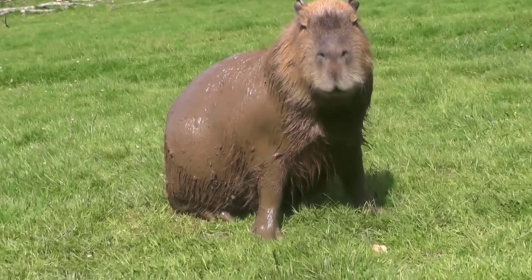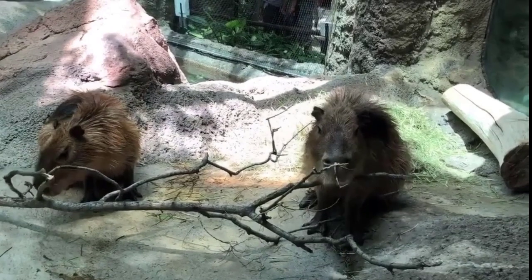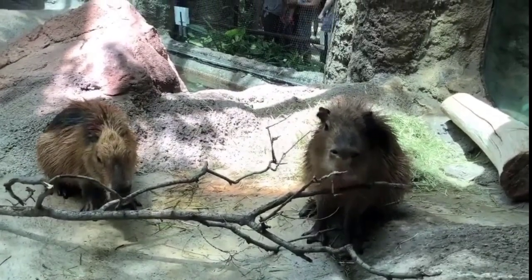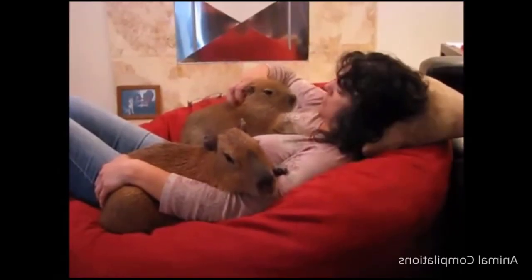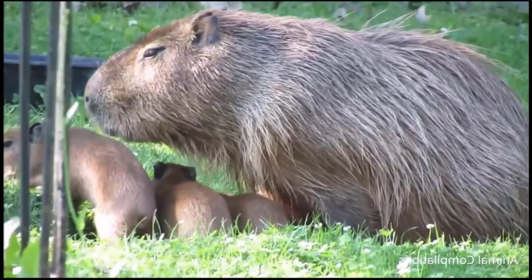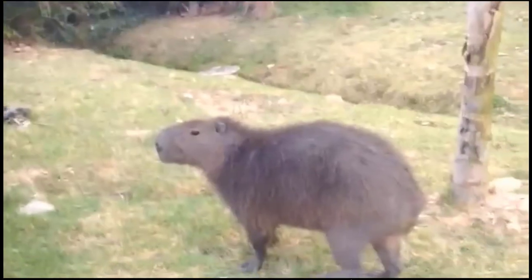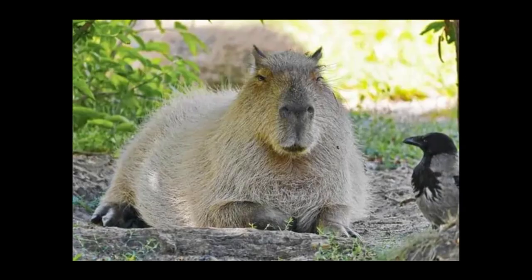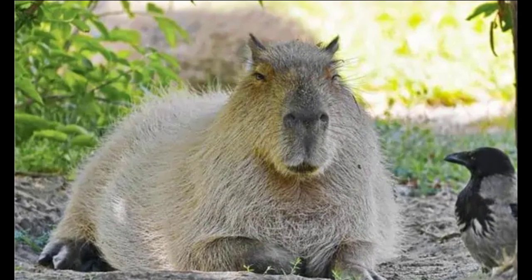3. Capybara. If you see an animal resembling a muskrat, it could be a capybara. This animal is a huge rodent from South America and is the biggest living rodent species. Capybaras have a large, barrel-shaped body, a small head, and reddish-brown to yellowish-brown fur on their upper bodies. They grow up to 106–134 cm (3.48–4.40 feet) in length and weigh between 35–66 kg (77–146 lbs). Their hind legs are longer than the forelegs, and their feet exhibit a slightly webbed pattern. Due to their comparable body shapes and aquatic capabilities, they have been described as looking like muskrats.